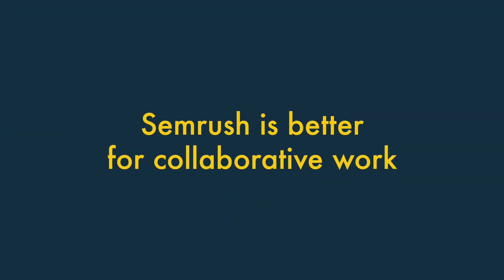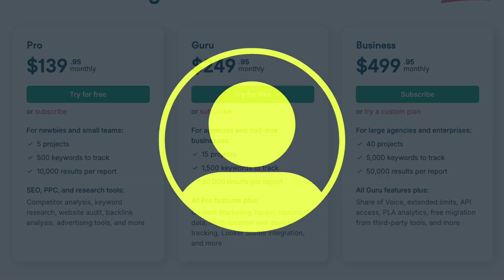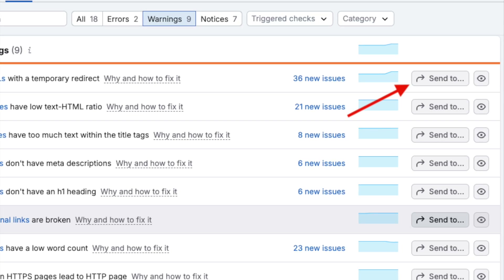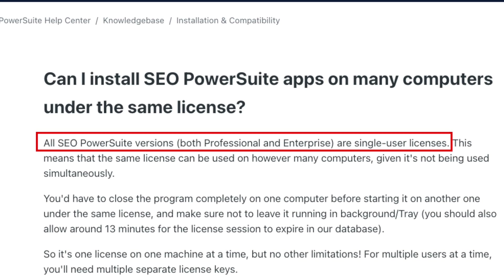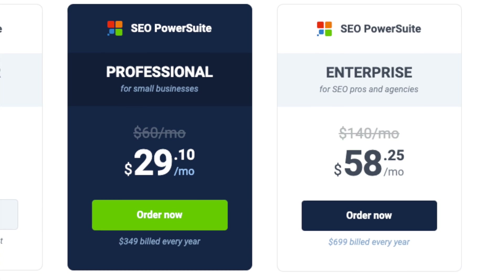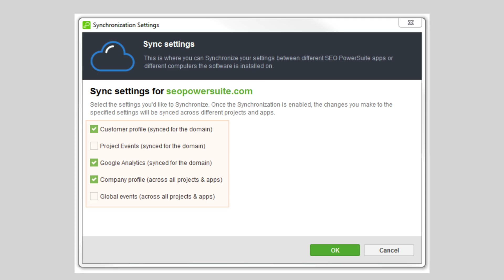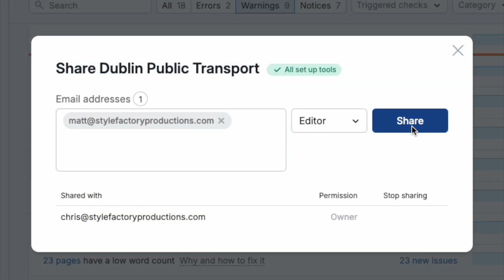6. SEMrush is much better for collaborative work. A key downside of both tools is that all their plans only come with one seat. But, so long as you can afford to buy extra seats, SEMrush offers team-friendly features that make collaboration really easy — allowing team members to assign specific tasks within projects, set permissions, and share data easily. With SEO PowerSuite, each team member must purchase their own full-priced individual license, and to work on projects together they have to use a separate cloud storage service called SEO PowerSuite Cloud, which is much more complicated than the streamlined team workflows you get out of the box in SEMrush.